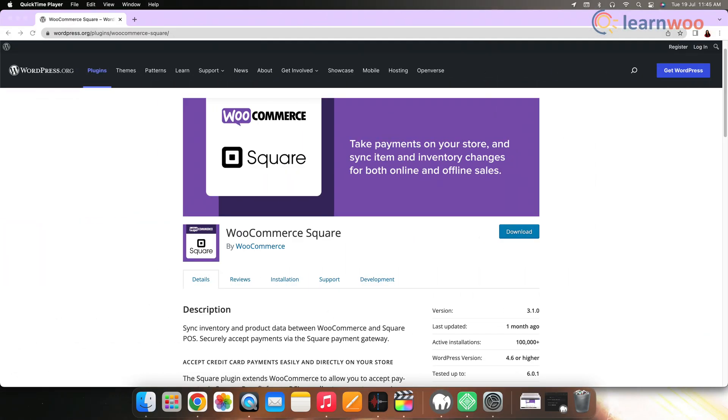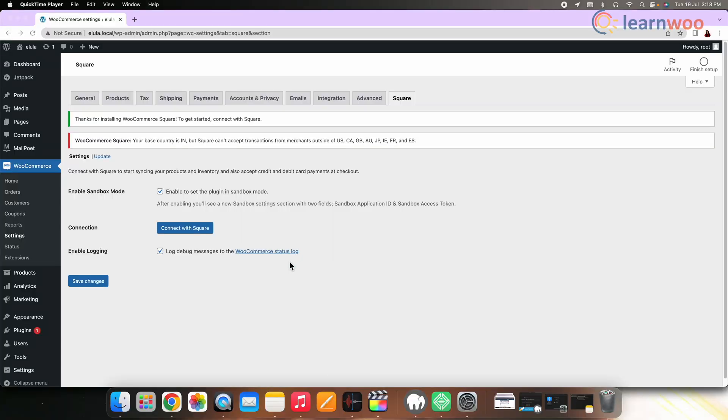And then we have Square. Square is another excellent payment gateway for stores with physical locations, delivery and other selling options. Square is available in the US, Canada, Australia, Japan and UK. The WooCommerce Square extension syncs products between your website and your Square account. You can also add products to your Square account and they will be added to your WooCommerce store — this is a win-win plugin.